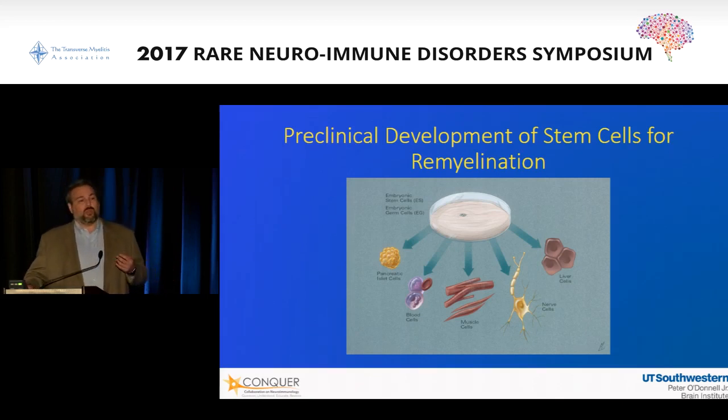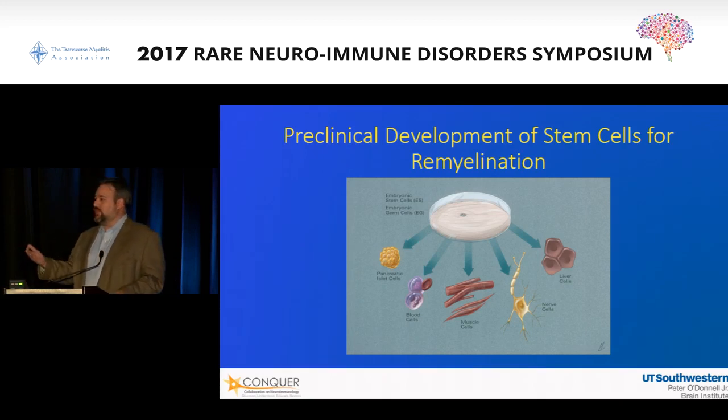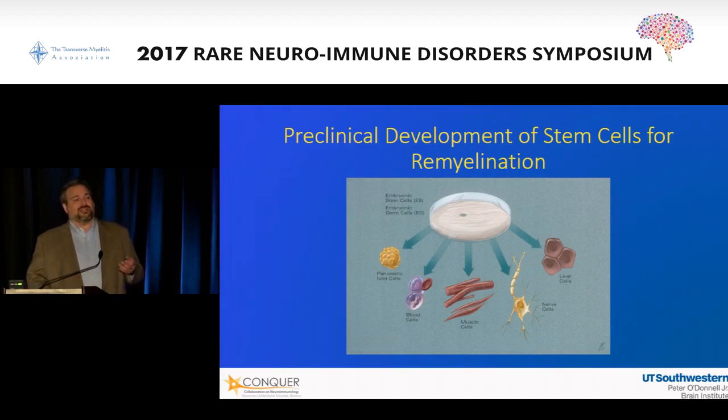We want to make sure that we can control the development of these cells to a point that when they are given to a human being and introduced into a target tissue, we know what's going to happen. One of the biggest concerns is tumor formation — will these cells start to reproduce in a way that may initially look helpful but ultimately prove harmful? It's the control of the cells that has taken decades to mature to a point that we can really start to talk about human trials.